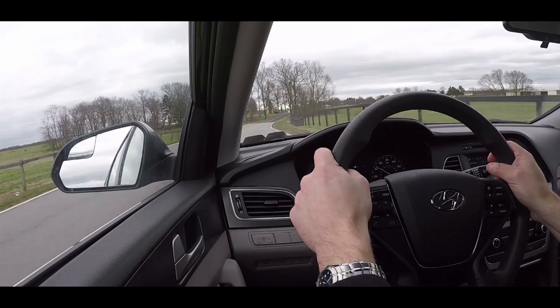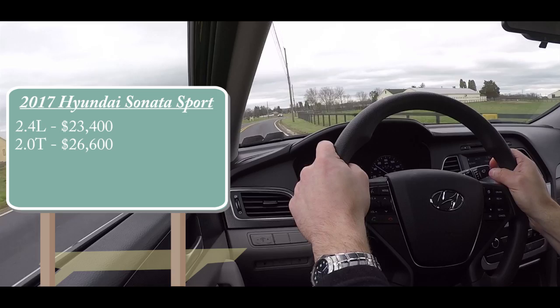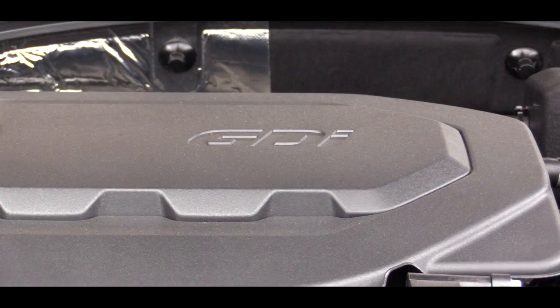Let me start with pricing. There are two different engine setups and pricing is determined by which one you go with. There is a 2.4-liter four-cylinder engine starting at $23,400, and then there is a 2.0-liter turbocharged four-cylinder engine starting at $26,600. The 2.4-liter produces 185 horsepower at 6,000 RPM and 178 lb-ft of torque at 4,000 RPM, while the 2.0-liter turbo puts out 245 horsepower and 260 lb-ft of torque.